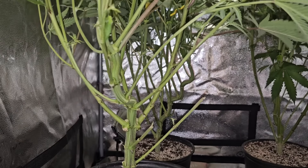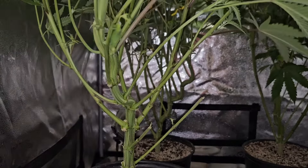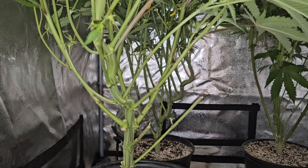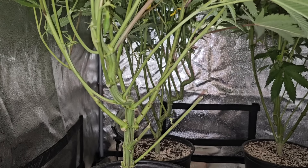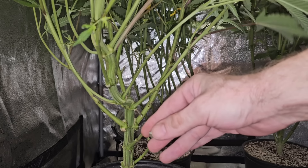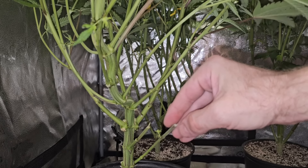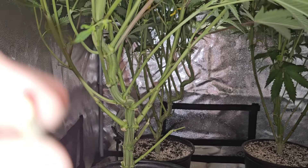That big old fat stem - I did the chiropractor technique. Plants take up their food with osmotic pressure, so it's kind of like a straw, but it doesn't take it up in the hollow of the straw - it takes it up in the membrane.